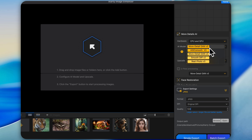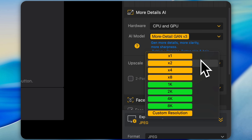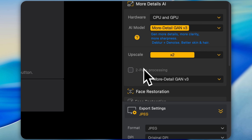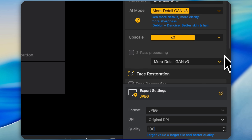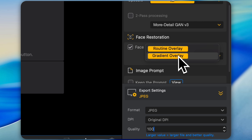Then you've got your upscaling settings — two times, three times, four times, all the way up to custom resolutions. You can actually type in your own if you want a specific output size. And there's two-pass processing for when you really want to push the quality — it runs the image through an AI model twice for extra refinement. One feature I really like is the face restoration. This automatically detects and restores faces in old or blurry photos, bringing out eyes, skin tone and facial structure while keeping things realistic. No waxy AI faces here.